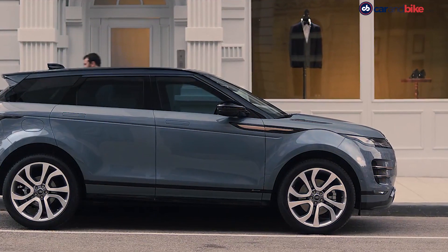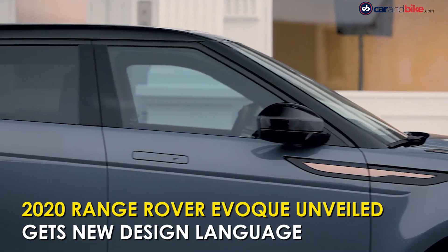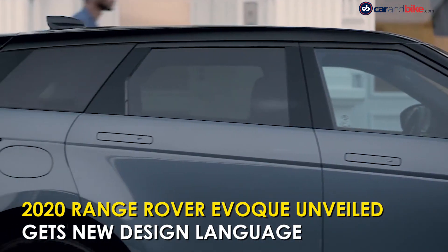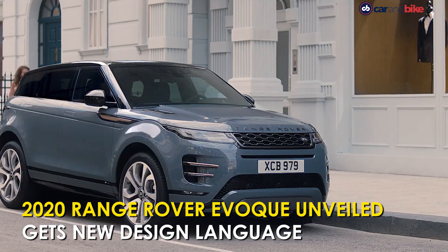Jaguar Land Rover has finally taken the wraps off the 2020 Range Rover Evoque in Britain. Looking sharper than ever before, the second generation Evoque borrows styling cues from its big brother, the Velar.